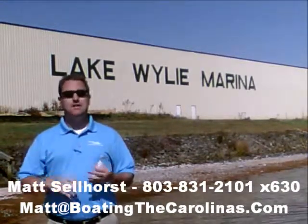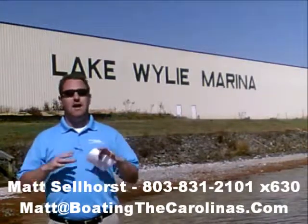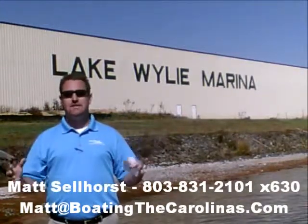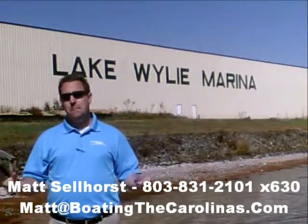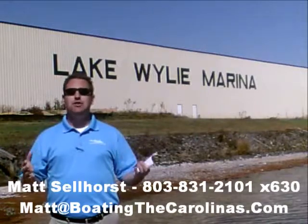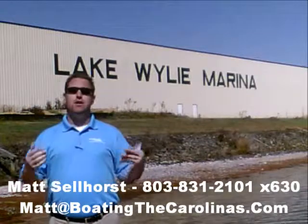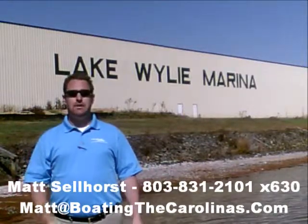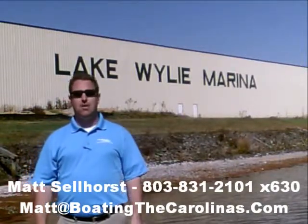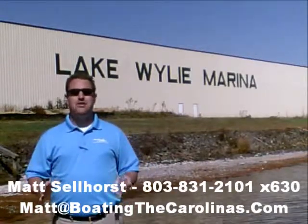Number two: I'm a frequent contributor to the Lake Wiley Pilot newspaper — I give free information on boat insurance, maintenance, and general boating lifestyle topics, because I think it's important to enjoy and learn along the way. Number three: I offer a report called the Official Boat Buyer's Guide. Stop in and see me at the marina and I'll give you a copy for free.